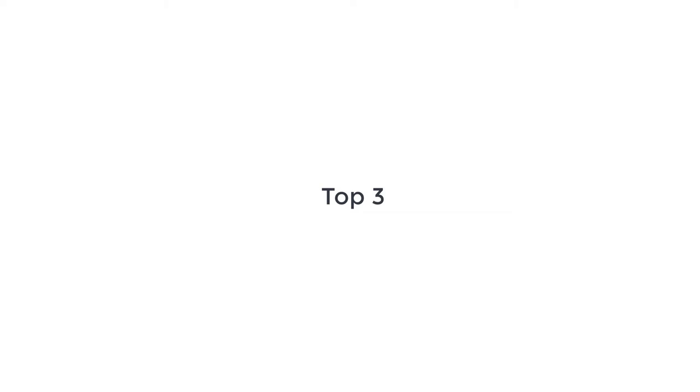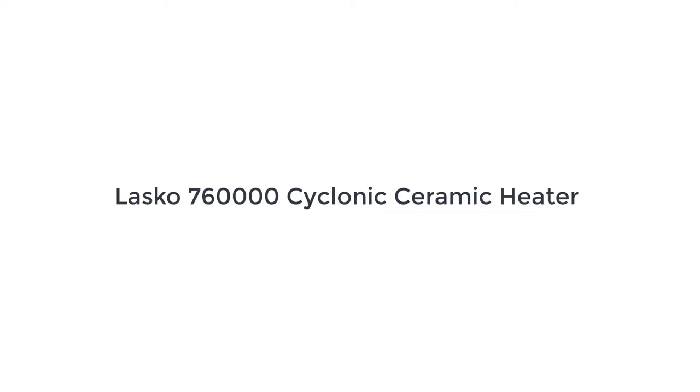We are going to share the top 3 best ceramic heaters. The number 3 on the list is the Lasko Cyclonic Ceramic Heater.